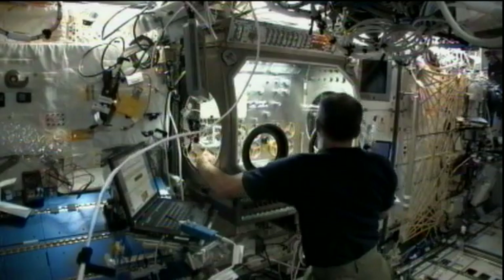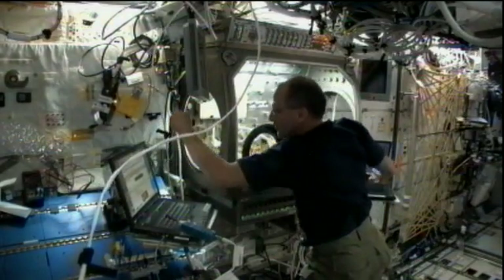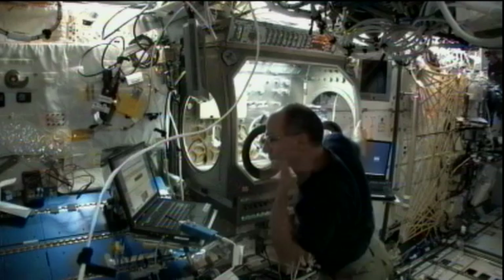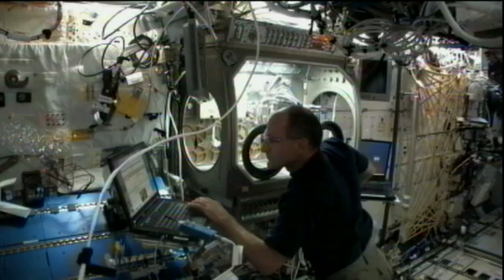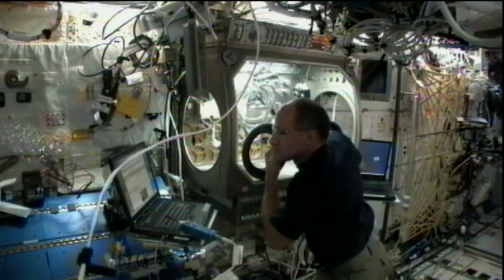On Friday today, Pettit has been working on installing the SLICE experiment inside the glove box. It's called the Structure and Liftoff in Combustion Experiment, which investigates the nature of flames in microgravity. The results from these experiments could lead to improvements in technologies which aim to reduce pollution emissions and improve burning efficiency for a wide variety of industries.